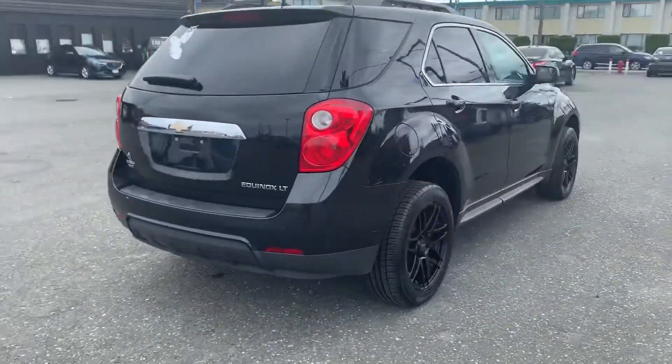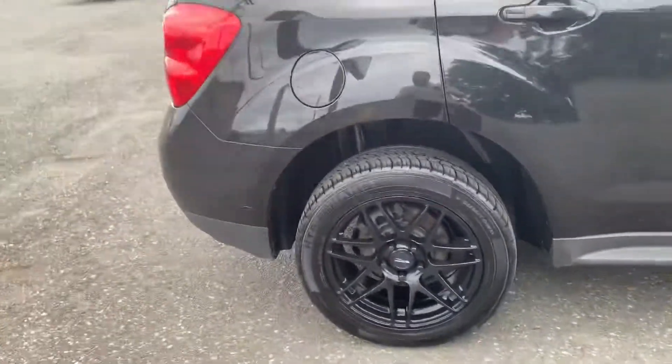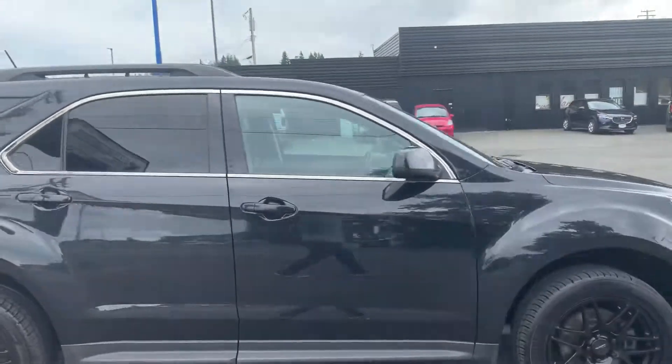I'm excited. Look at those aftermarket rims — looking sharp, eh? A complete delight. Part of the package.